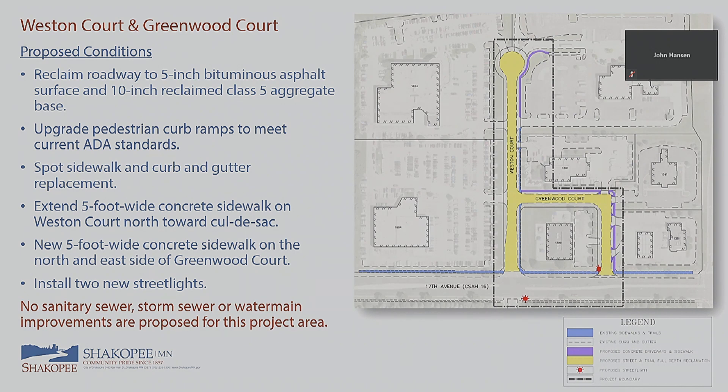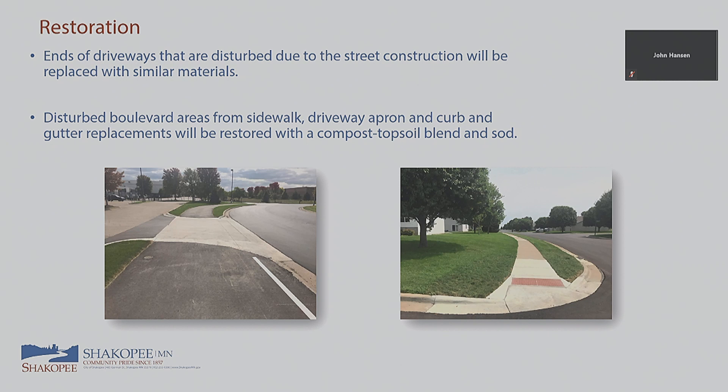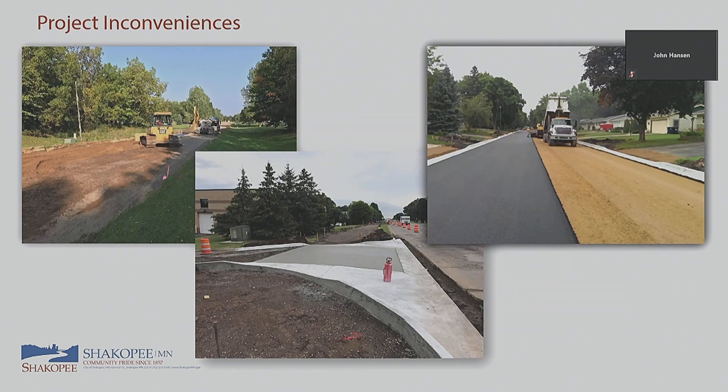Just like Gorman Street, there are no issues with sanitary or water main here. There are a couple of spots of storm pipe that may need minor repairs — not a full extent of repairs, just a few spot fixes. For restoration, driveway ends will be replaced with like materials — if you had concrete before, it'll be concrete again. Disturbed areas from sidewalk, curb, or gutter work will be restored with sod and a topsoil blend.